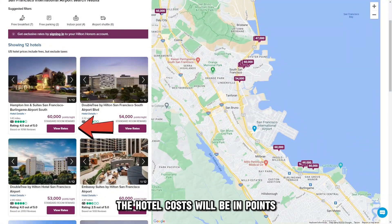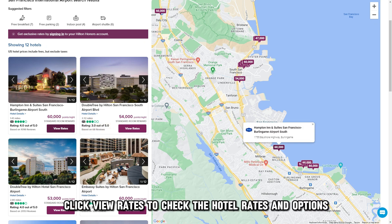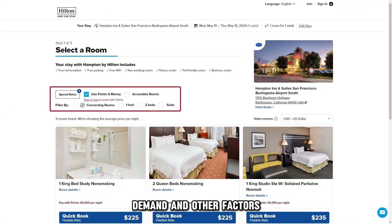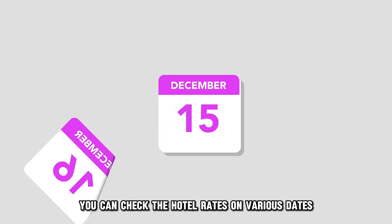The hotel costs will be in Points. Click View Rates to check the hotel rates and options. The rates depend on the location, demand, and other factors. You can check the hotel rates on various dates.